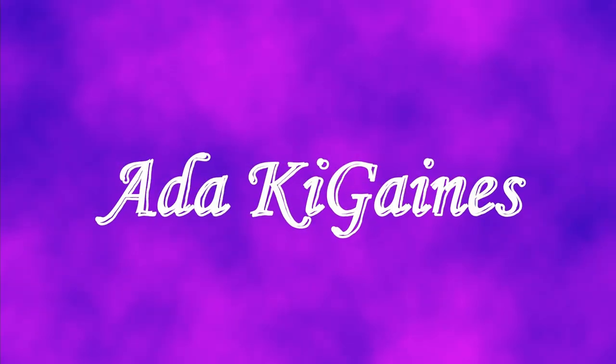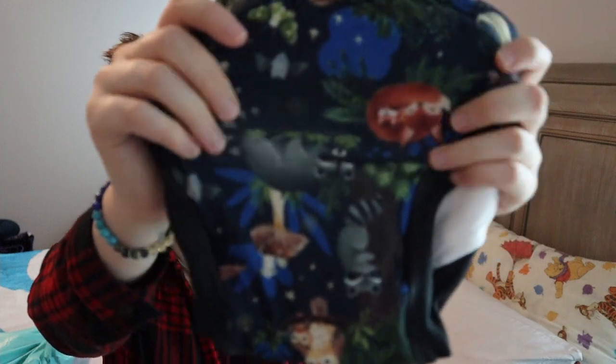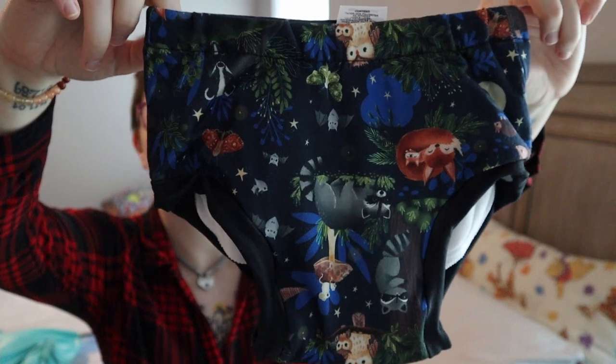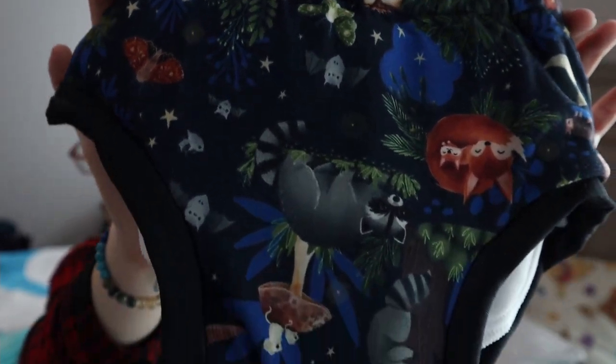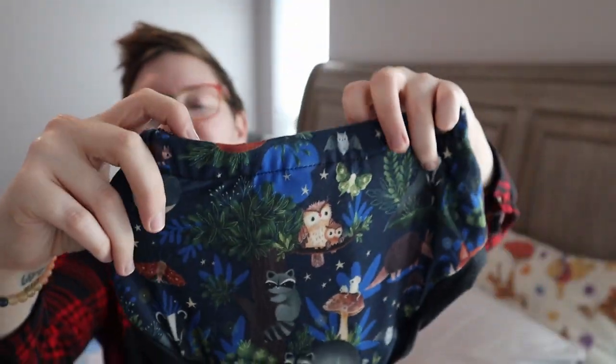We got some stuff for the new baby and some stuff for our son. The first thing I got — I really am loving this material straight out of the pack. This is a trainer by Thirsties — the Thirsties Extra Large Trainer — and this one fits from 42 to 56 plus pounds. It has organic cotton as the sewn-in material. This is the Nightlife print, it is so cute, and it does have a really stretchy waistband. I just love the material, it feels really nice.